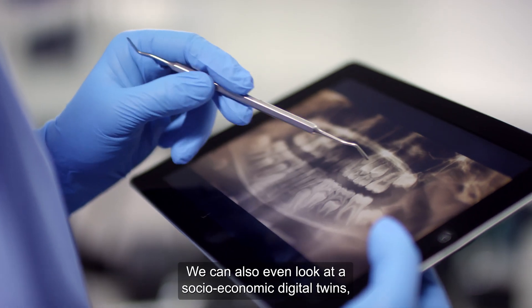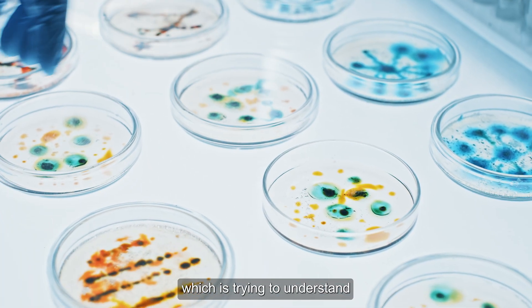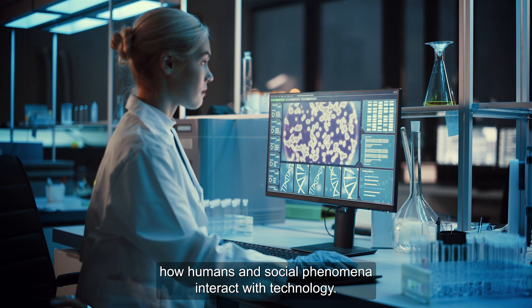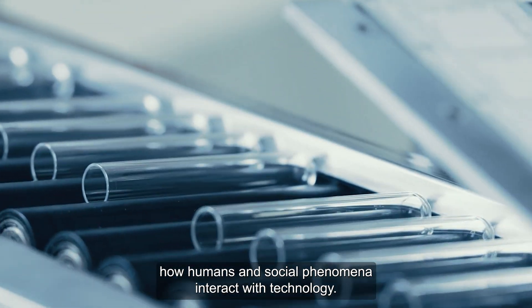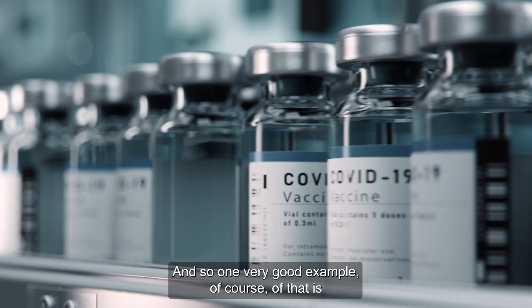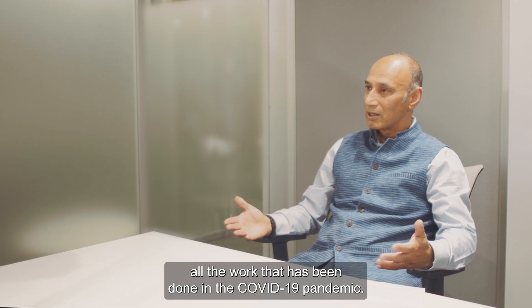We can consider digital twins of biological phenomena, such as the beating of the heart. We can also look at socio-economic digital twins, which try to understand how humans and social phenomena interact with technology. One very good example of that is all the work that has been done during the COVID-19 pandemic.